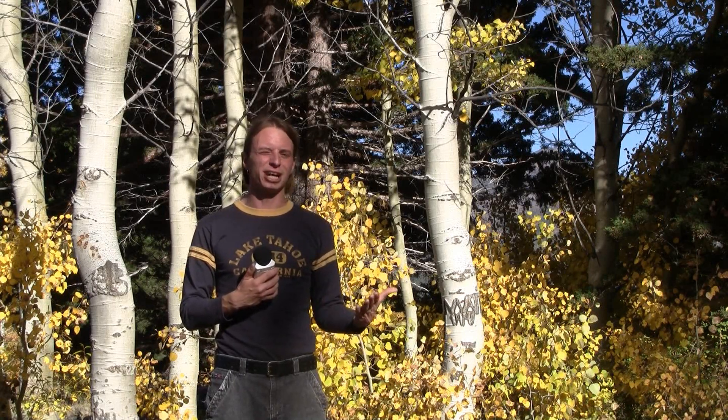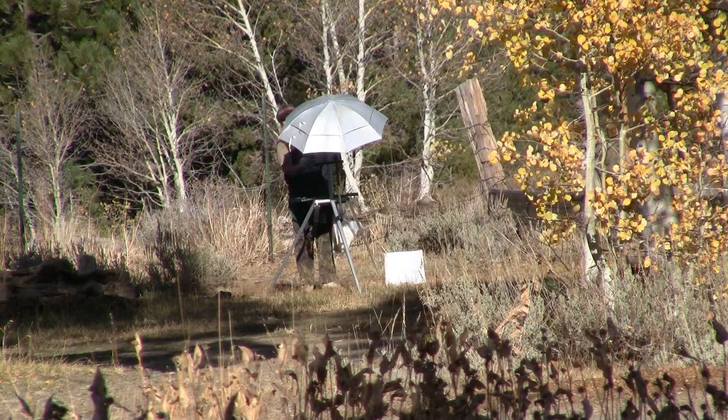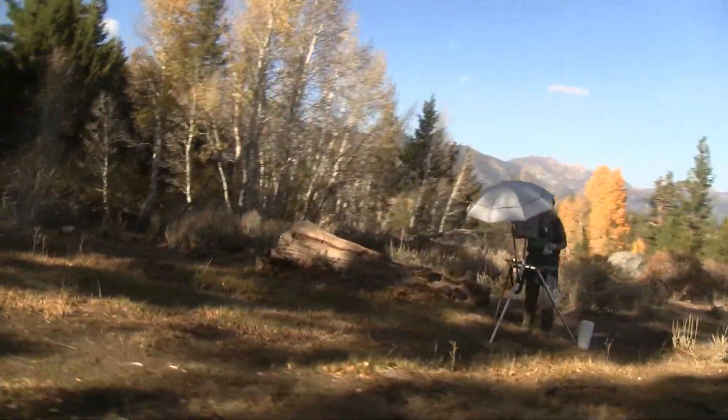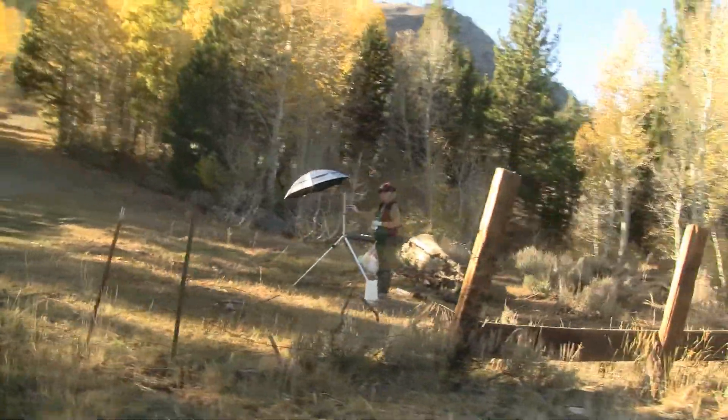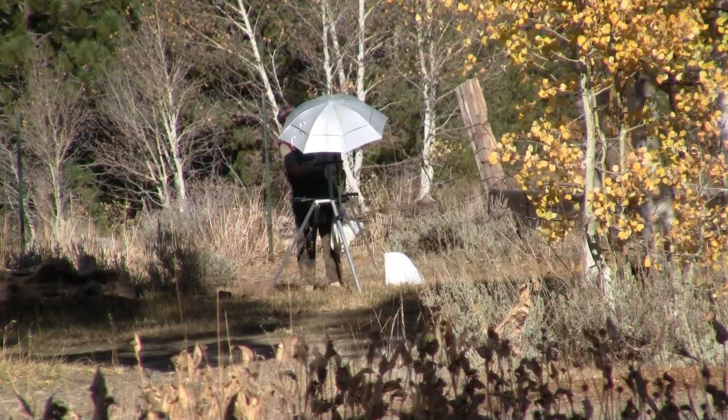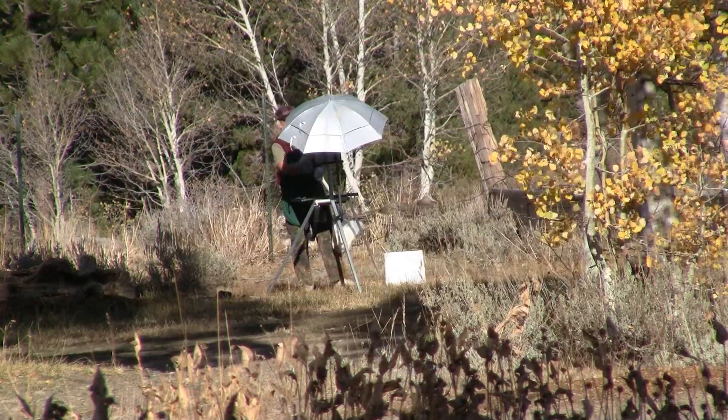Things to do in Hope Valley. Hope Valley is a popular place for painting because of its beautiful location and the many different paintings you can make of the fall colors from one easy place. Painters come out all the time, and you can find their work in the galleries in Tahoe. Untamed Art has a good collection of Hope Valley paintings. It's a pristine area.